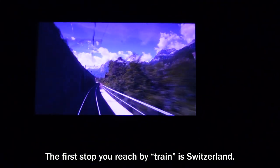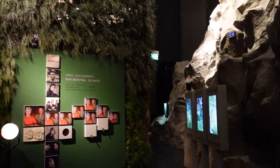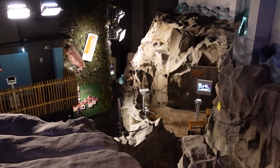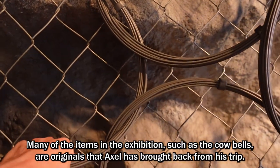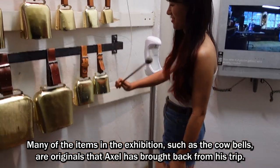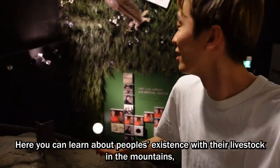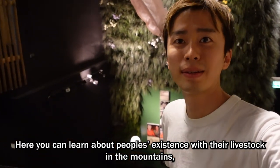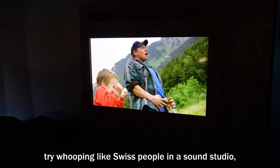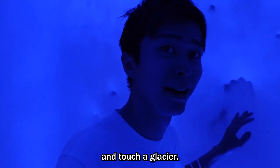The first stop you reach by train is Switzerland. Many of the items in the exhibition, such as the cowbells, are originals that Axel brought back from his trip. Here you can learn about people's existence with their livestock in the mountains, try whooping like Swiss people in the sound studio, and touch a glacier.